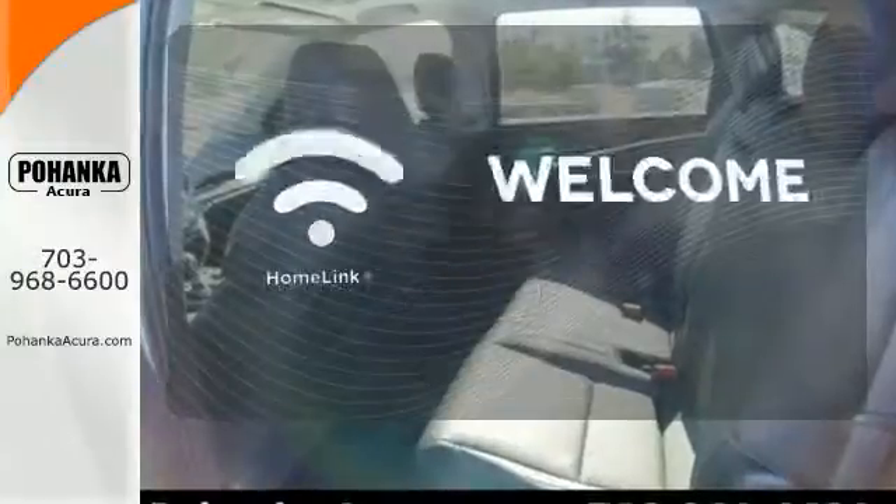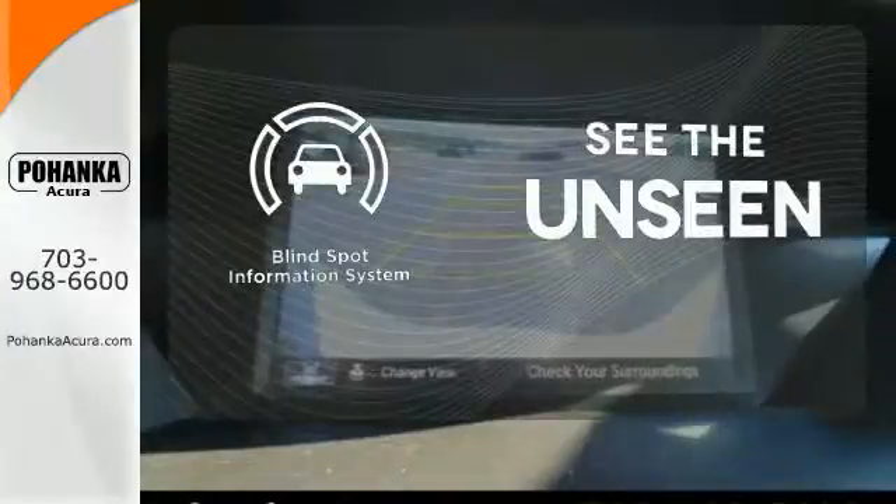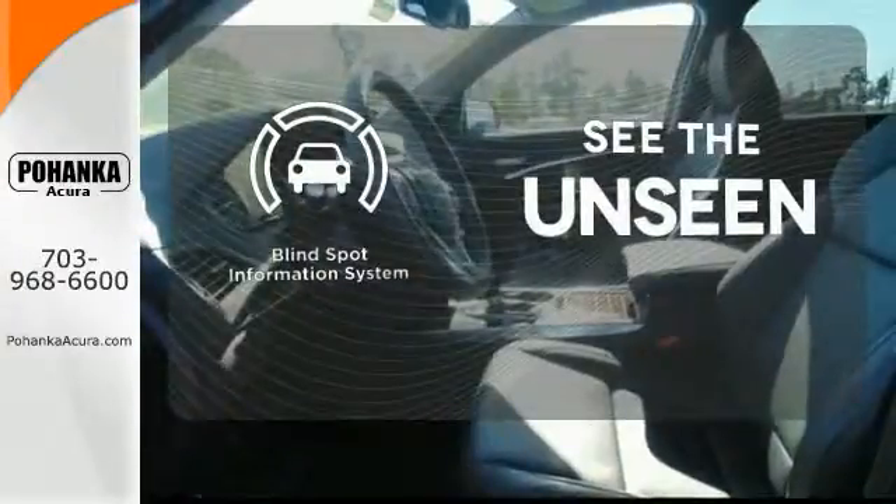Program garage door openers, gates, and lighting systems with HomeLink. Negotiating traffic has never been easier thanks to the blind spot indicator.